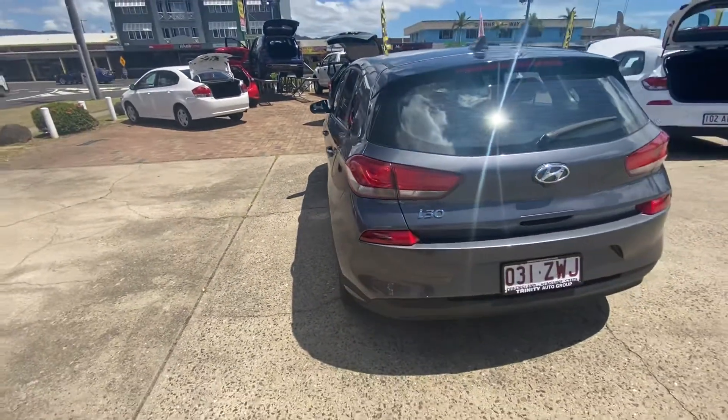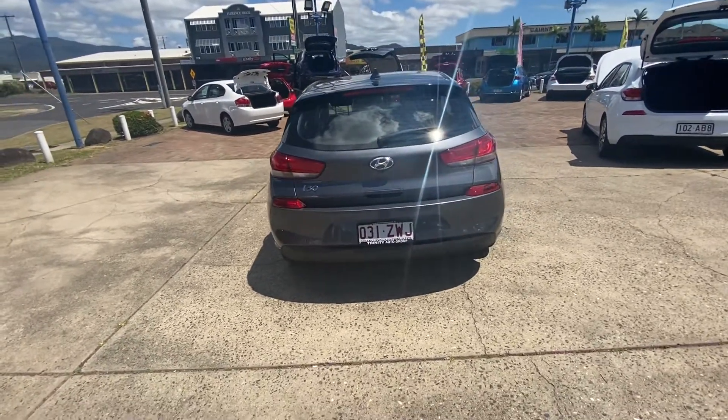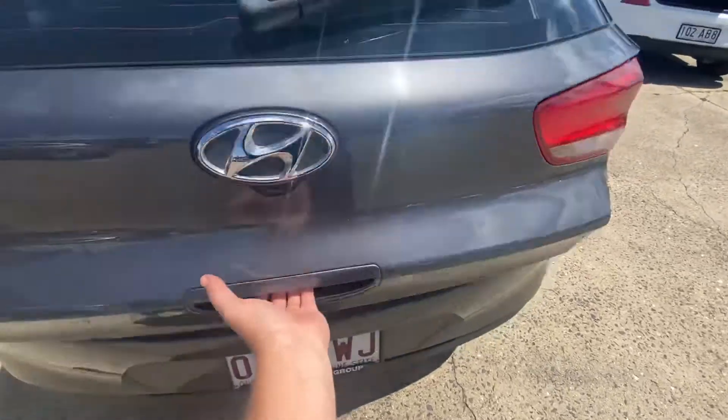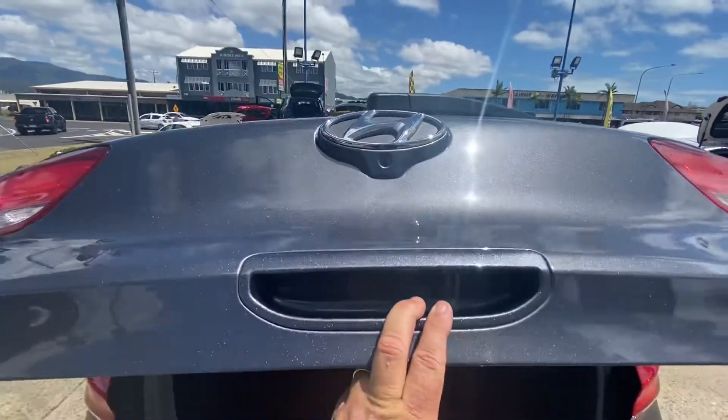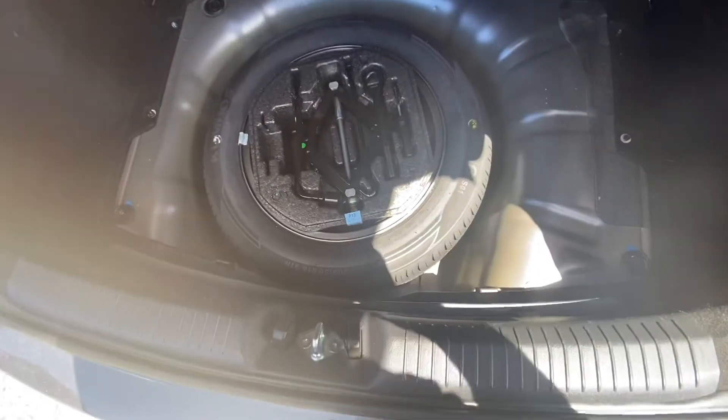As we go around you can see there's no marks or anything around the rear — it's in absolute great condition. Just opening up the boot: you can see just under there you've got your rear camera. It does have all your parcel shelf as well, all nice and clean in there. Just inside here it does have a full size spare wheel.